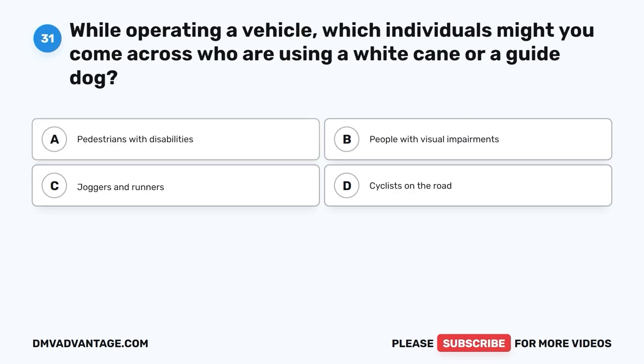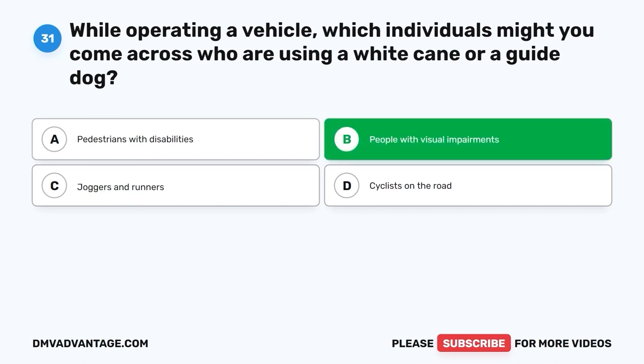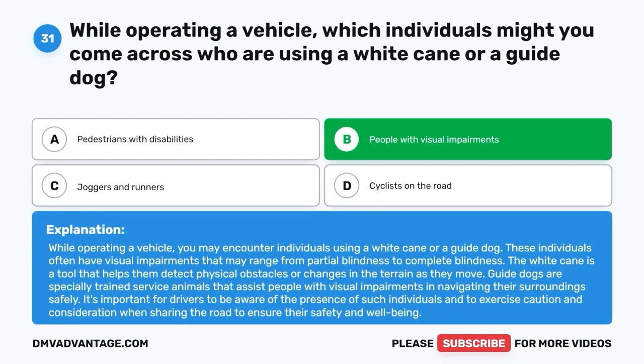Question 31. While operating a vehicle, which individuals might you come across who are using a white cane or a guide dog? A. Pedestrians with disabilities. B. People with visual impairments. C. Joggers and runners. D. Cyclists on the road. The correct answer is B, people with visual impairments. While operating a vehicle, you may encounter individuals using a white cane or a guide dog. These individuals often have visual impairments ranging from partial blindness to complete blindness. The white cane helps them detect physical obstacles, while guide dogs are specially trained to assist in navigating surroundings safely. It's important for drivers to exercise caution and consideration when sharing the road to ensure their safety and well-being.